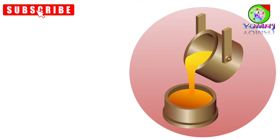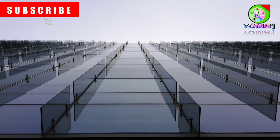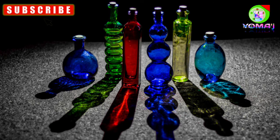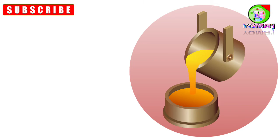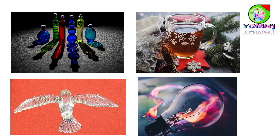Very hot glass is more like a liquid. You can pour it, mold it, roll it, press it or even blow it to make a variety of shapes. Hot liquid glass is poured into molds and hardened to make articles of various shapes and sizes.